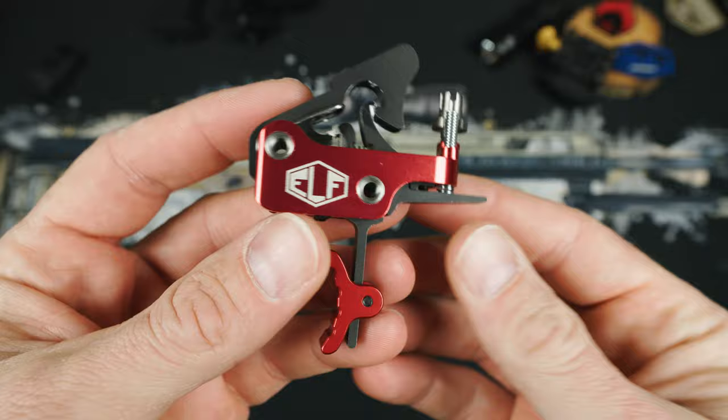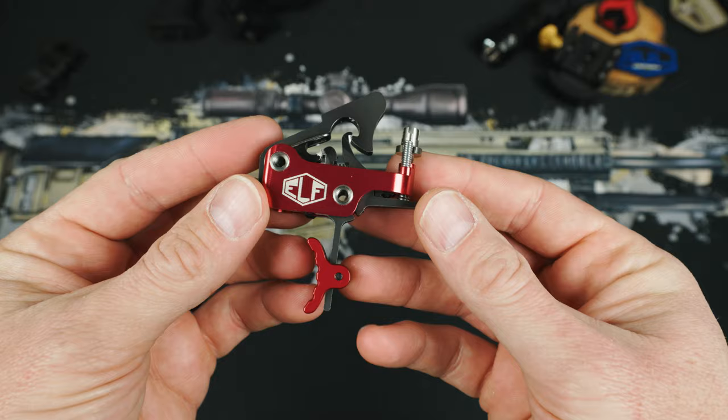Let's look at it up close first, then we'll go to the range. Looking first, we have the cassette that the whole Apex trigger rides in with this red color that has the Elf logo on one side and the flag on the other. Now, if you like it or hate it, it doesn't really matter because none of that's visible when you actually install it.